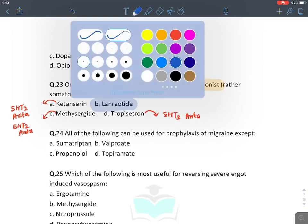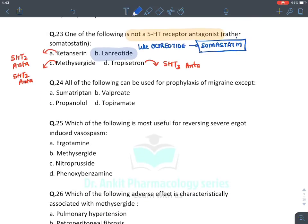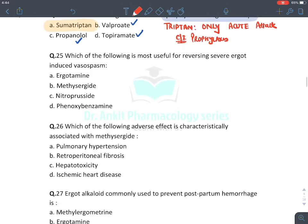Which is not a 5-HT3 receptor antagonist? Ketanserin is a 5-HT2 antagonist, and methysergide is also a 5-HT2 antagonist. The answer is lanreotide — it is a somatostatin hormone analogue (like octreotide), not a 5-HT3 antagonist. For prophylaxis of migraine, sumatriptan is not used — triptans are only for acute attack, not prophylaxis. In prophylaxis, use beta blockers and anti-epileptic drugs.